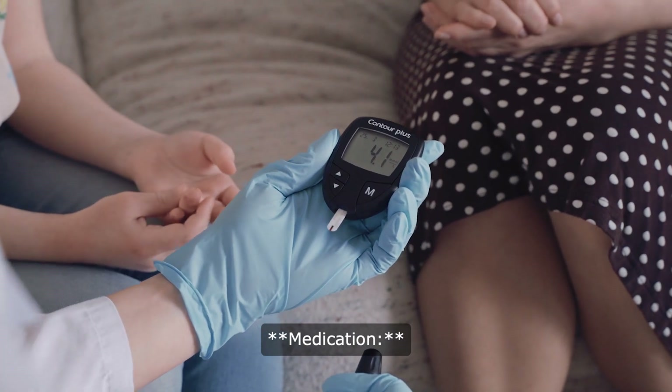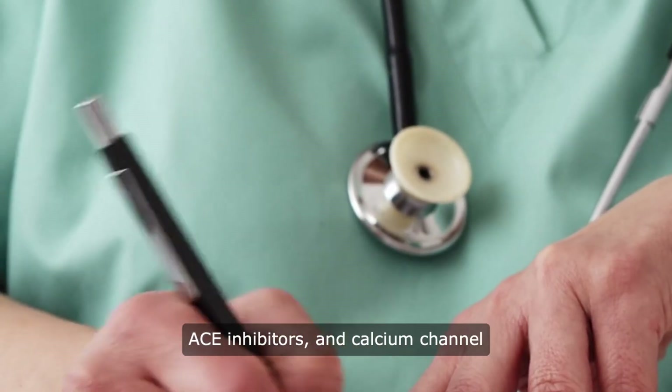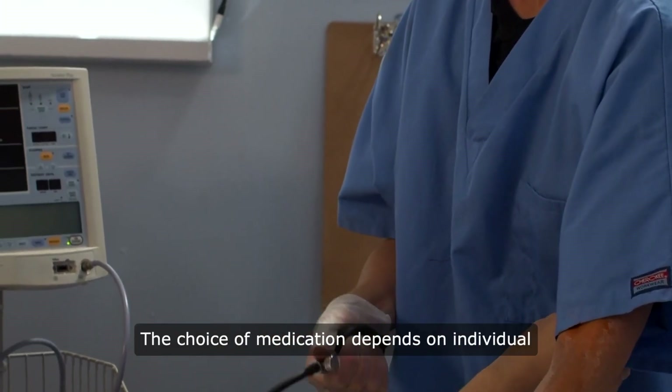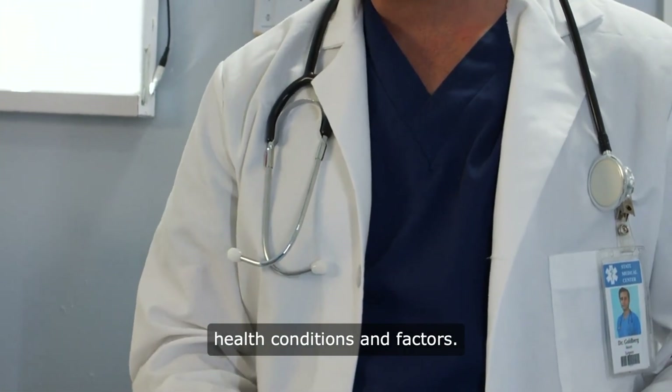Medications such as diuretics, beta blockers, ACE inhibitors, and calcium channel blockers are often prescribed to manage high blood pressure. The choice of medication depends on individual health conditions and factors.